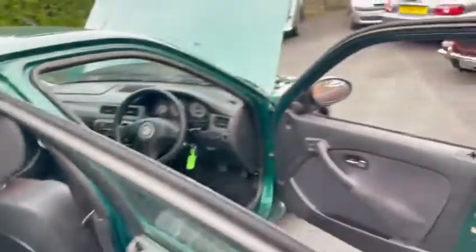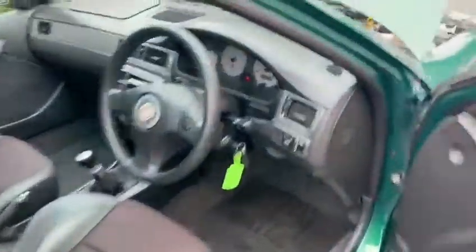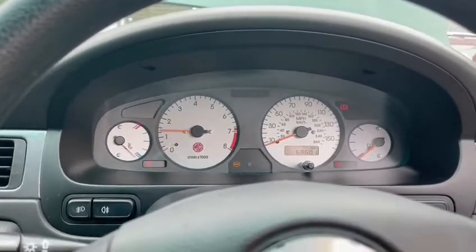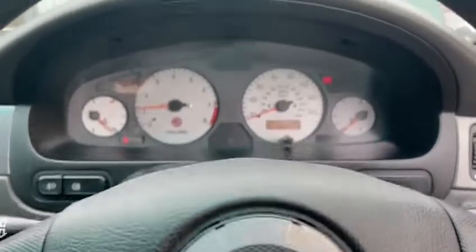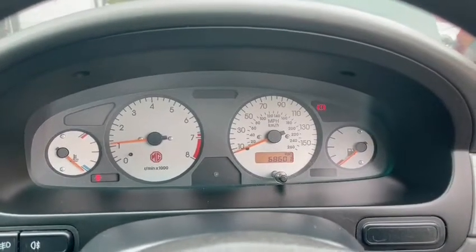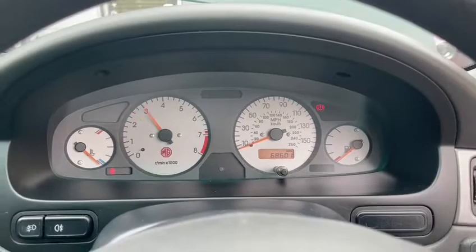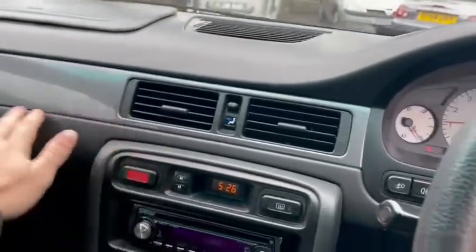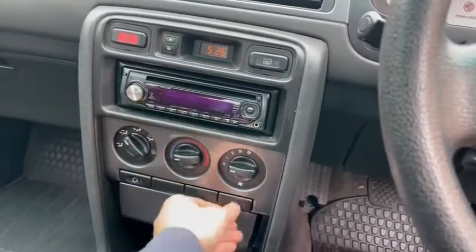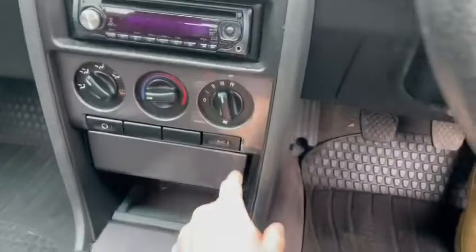Nice carpet. Headlining is just starting to go a little bit in places, just wants going back up — not a big job. There weren't any warning lights or anything on the dash. Just start up for you so you can hear it — starts straight up just as it should. There we are, sixty eight thousand six hundred and one miles showing on the clock. Sounds nice. Dashboard and all the controls and bits and pieces seem to be working.